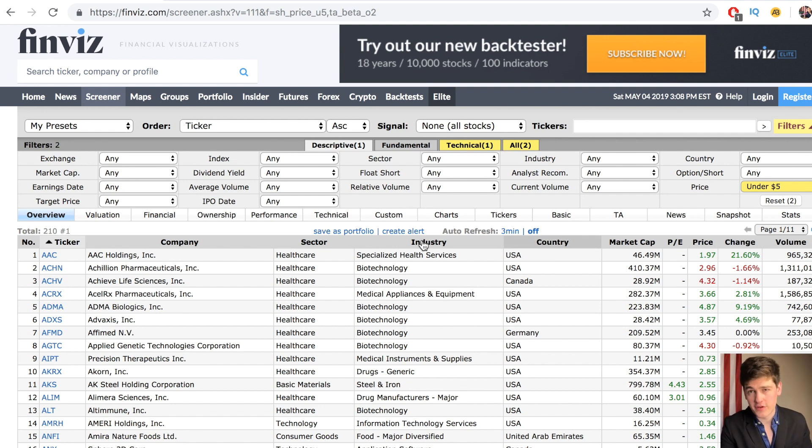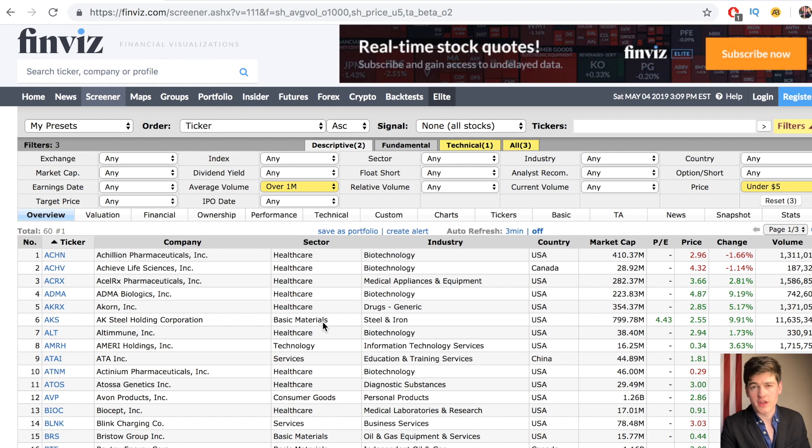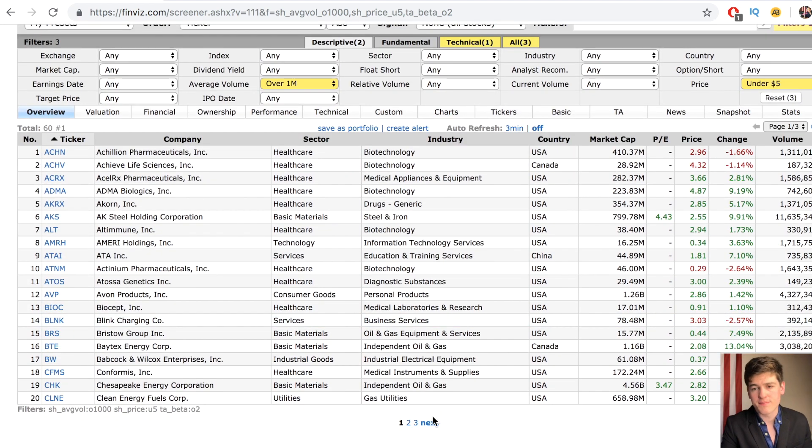The next step is setting an average volume filter. The lowest you want to go is about $100,000. There are exceptions to this — news catalysts can bring a lot more people into the market, which will then bring up volume. But for this step, we're just scanning for stocks that have setups, so we're not necessarily looking for news catalysts yet. There are also stocks that have extremely low average volume but high news-reactive volume. The minimum you want to set is $100,000, but for this step I'll start with $1 million in volume just to make it a little bit more simple.